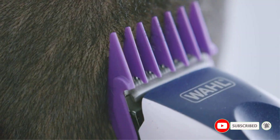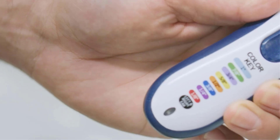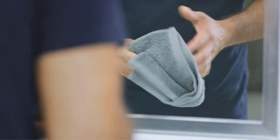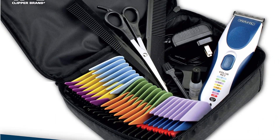Battery life, at 50 to 60 minutes of cordless use, is strong. The Wall Color Pro needs a full overnight charge to refill the tank. But one big upside is that the clippers can be used while plugged in — that's not true of all hair clippers, and it ensures there's never a moment where you can't get a trim.